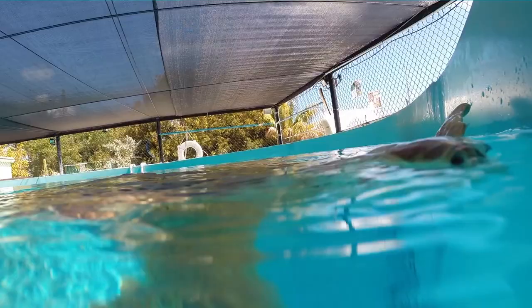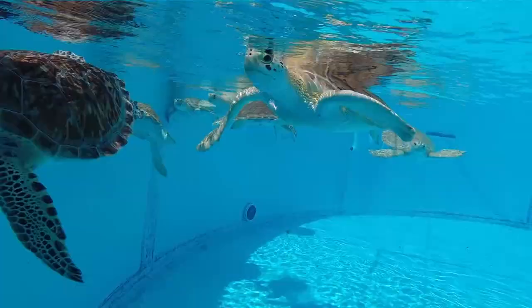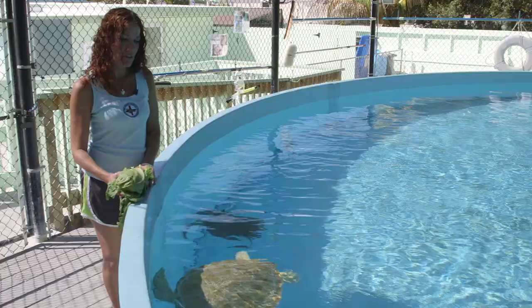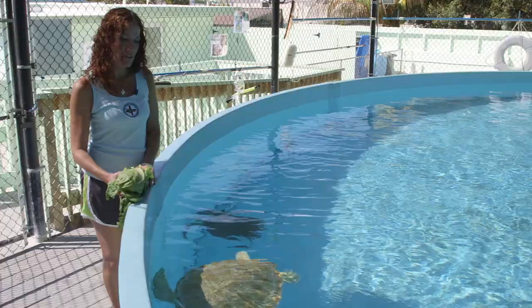We've been rescuing, rehabilitating, and releasing sea turtles for 30 years. Their goal? To make sure one of the oldest surviving animal species on Earth does not go extinct on their watch.